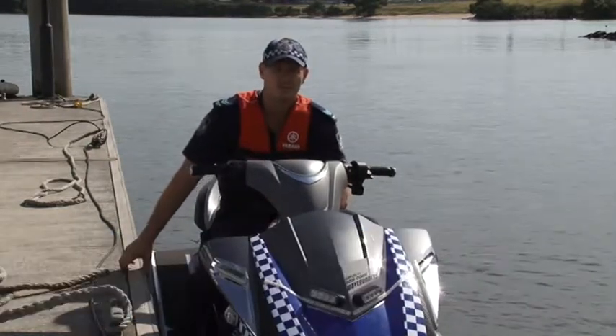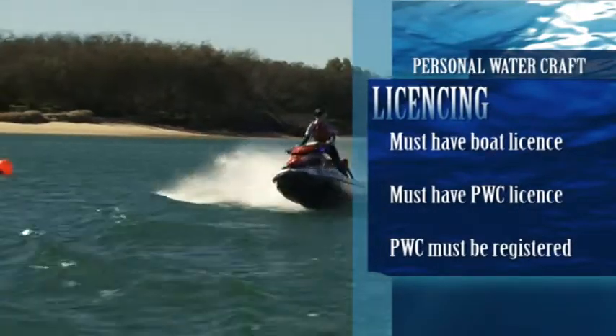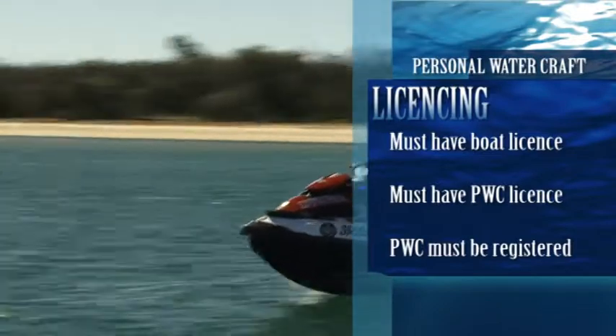To start with, with your jet ski you need to be licensed. You need a specific license — your boat license as well as a personal watercraft license. And the jet ski obviously needs to be registered as well.